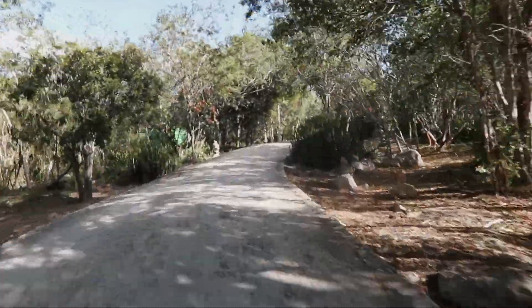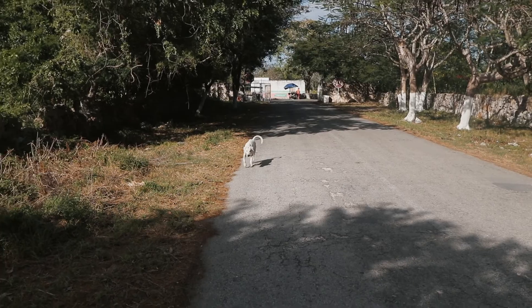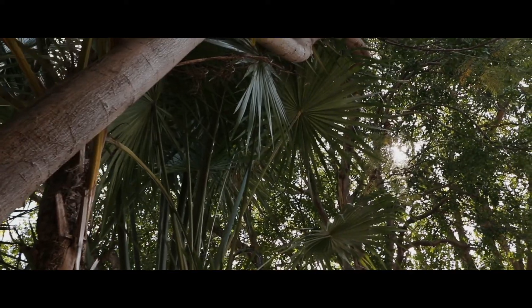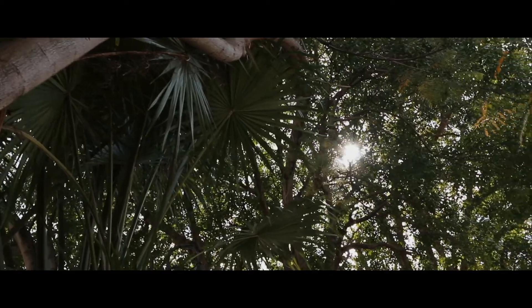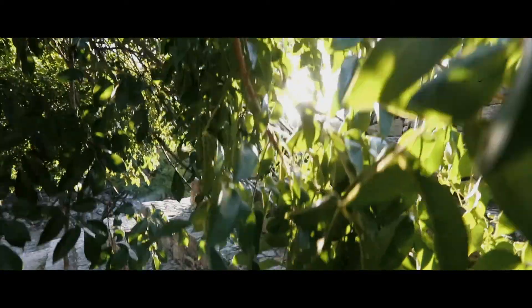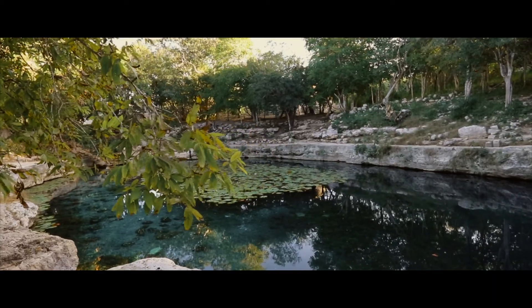Our first major venture took us about 15 kilometers outside of Merida. First stop: Zibilchaltan Maya archaeological site. If you're visiting Merida to explore what's left of the ancient Maya civilization, Zibilchaltan is a great place to start. It's close to the city, not too busy, and small, so there's very little chance of getting lost.